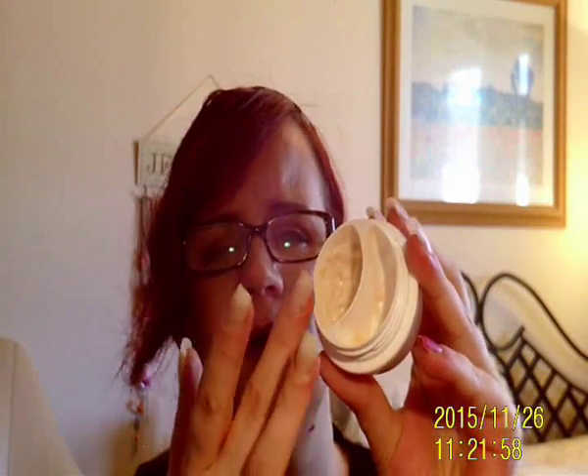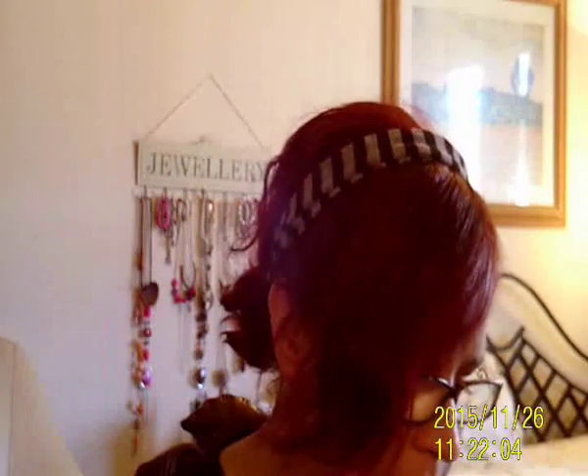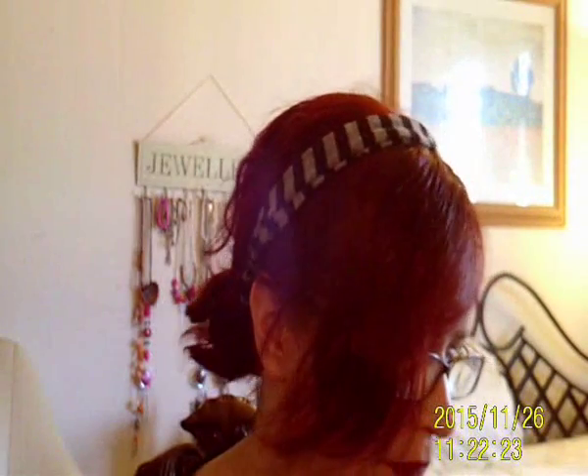Last but not least for my empties is my eye cream — the Avon New Clinical Eye Lift Pro Dual Eye System. It's a two-part product: one for above the eye under the brow, and one for under the eyes. I'm very particular about eye creams because a lot of them burn my skin, but this one has been absolutely fantastic. I've really noticed the difference in my eyes since using it and I'm now on my second one.